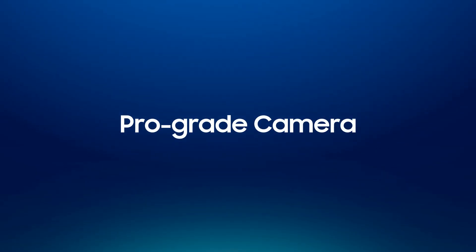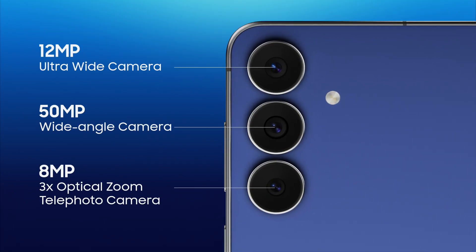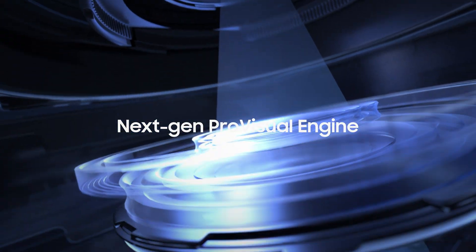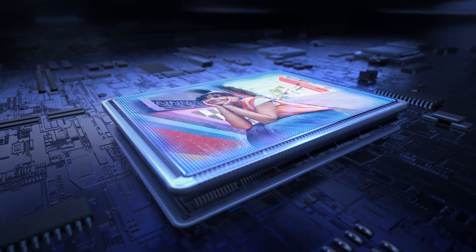The Samsung Galaxy S series has always been famous for its powerful cameras, and the Galaxy S25 FE is no exception. Every shot, every video is enhanced by the next-gen Pro Visual Engine, which delivers intelligent scene optimization with unmatched clarity in every frame.